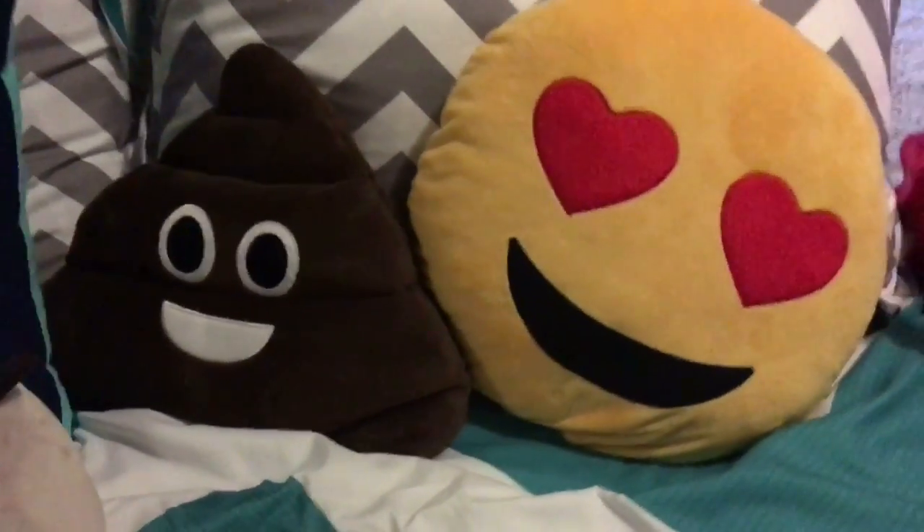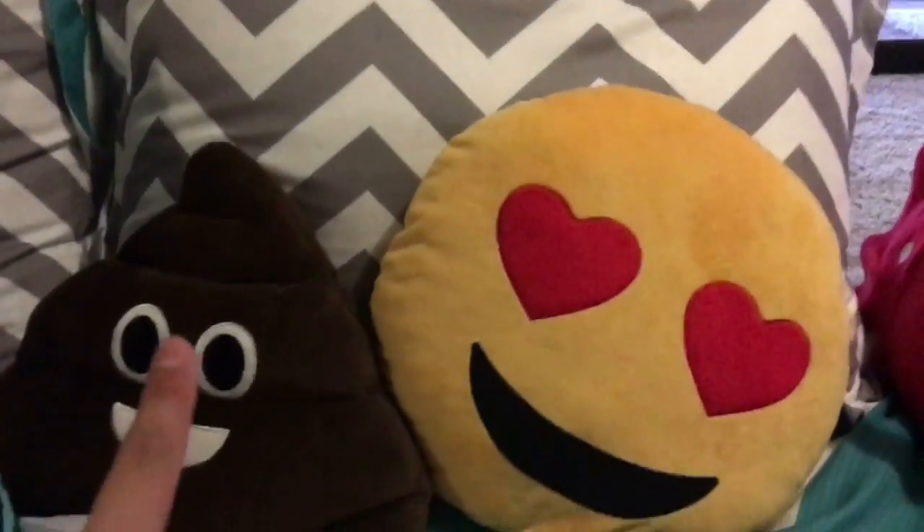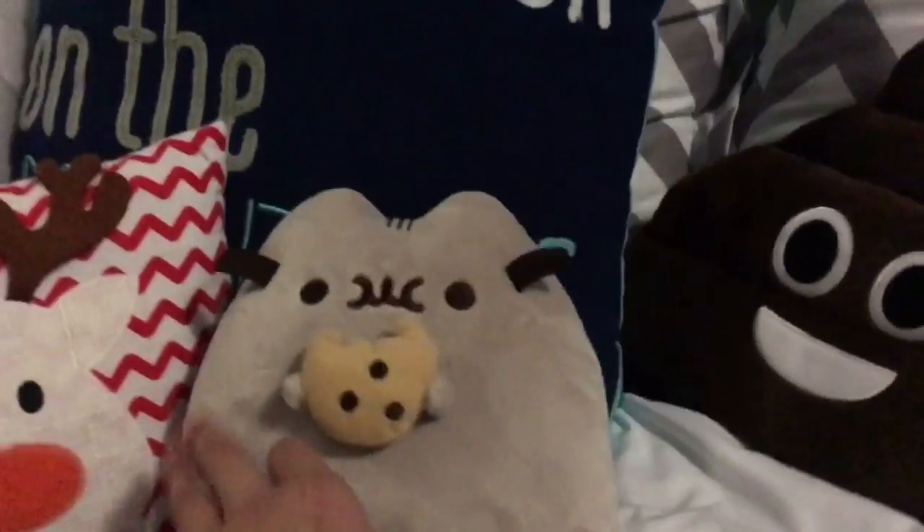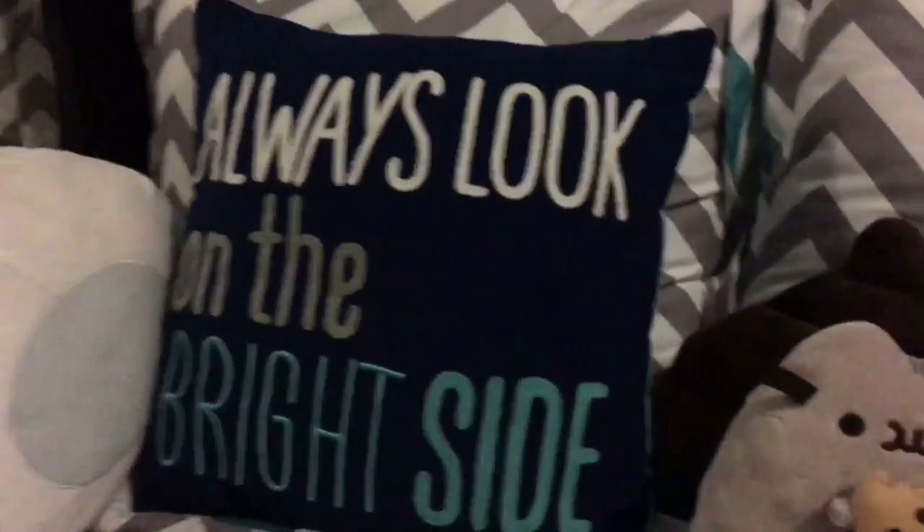Down here we have both my emoji pillows — my poop emoji pillow and then my heart eyes emoji pillow. Then we have my little Pusheen plushy eating a cookie. And over here we have a pillow my grandma got for me — it says 'always look on the bright side.'